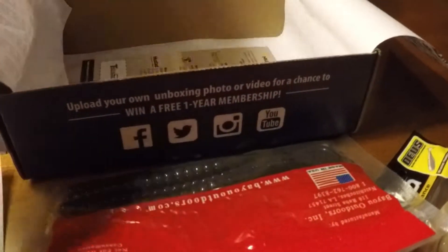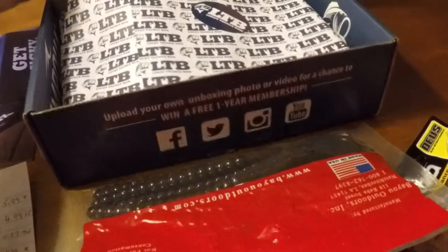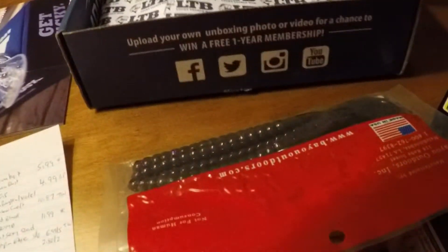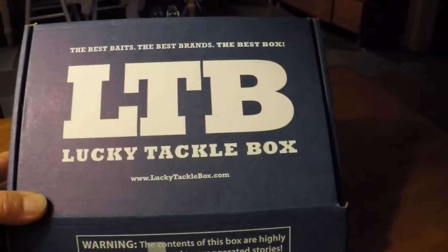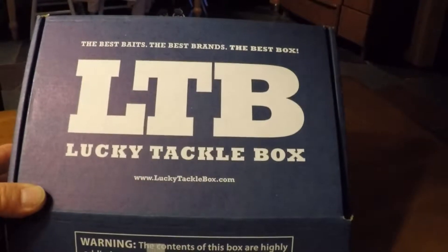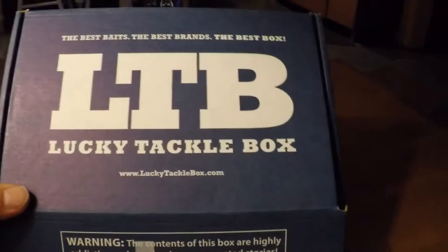Humminbird presents LTB Live — join your favorite Bassmaster and FLW Tour Pros for a live walkthrough of every item in your box, followed by a Q&A session. Everyone in attendance will automatically be entered for a chance to win a Humminbird Onyx Series System. That's going to be on January 20th at 9 p.m. Eastern Standard Time at LuckyTackleBox.com/live. I did watch the last one they did — it's pretty fun and interesting stuff.